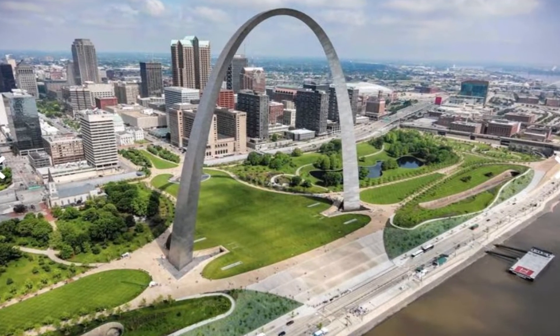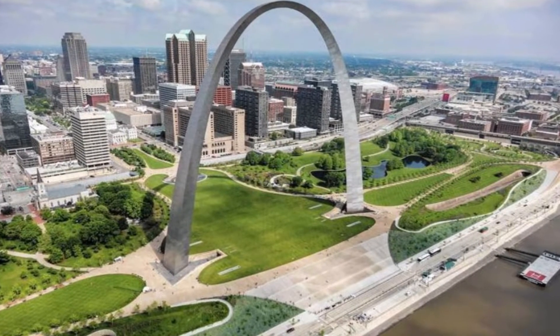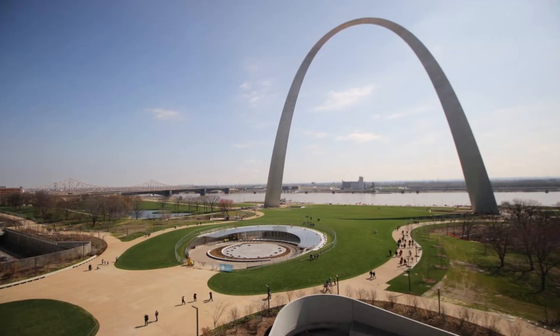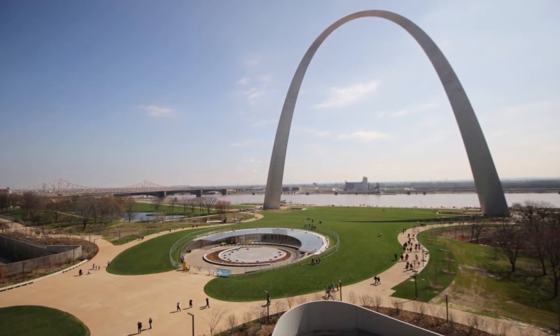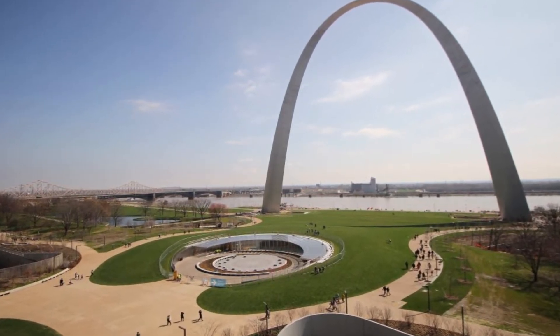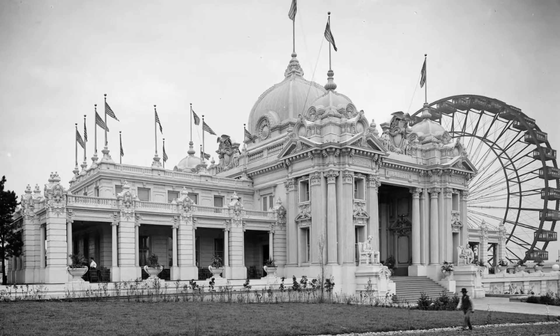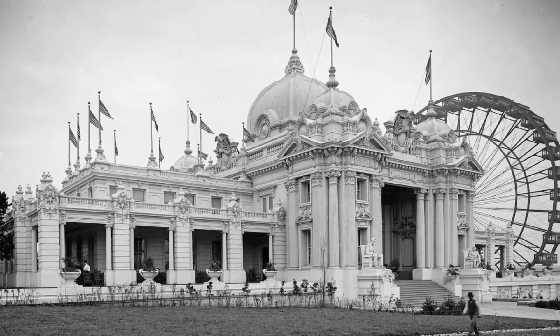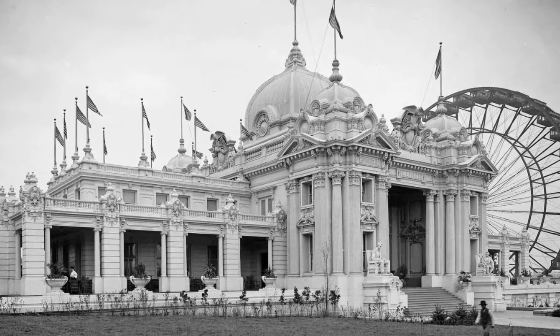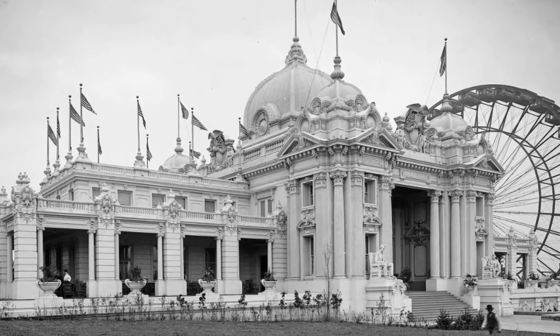The tallest man-made structure in the United States is the Gateway Arch in St. Louis. It is more than twice as tall as the Statue of Liberty at 630 feet. It even has an elevator in it that goes all the way to the top. The ice cream cone was invented at the World's Fair in St. Louis when an ice cream vendor ran out of cups and had the idea to use waffles, which he had plenty of, instead.